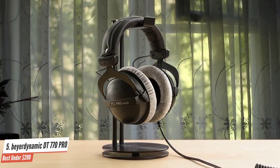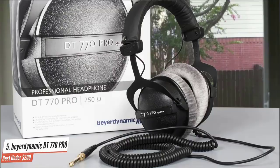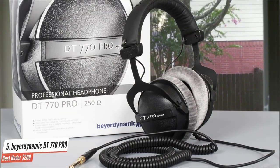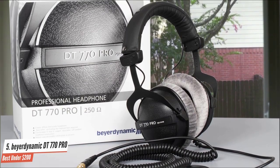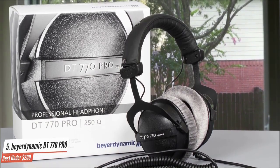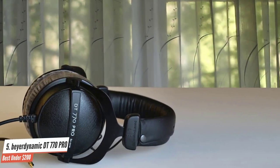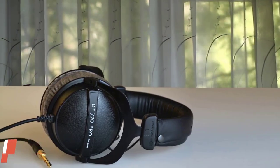The Beyerdynamic DT770 Pro are a studio favorite for two main reasons: they're capable of delivering an even frequency response and are durable as heck. Their closed-back design offers plenty of isolation, which is ideal for when working with musicians that like to record in the same room. Definitely an amazing pair of headphones.